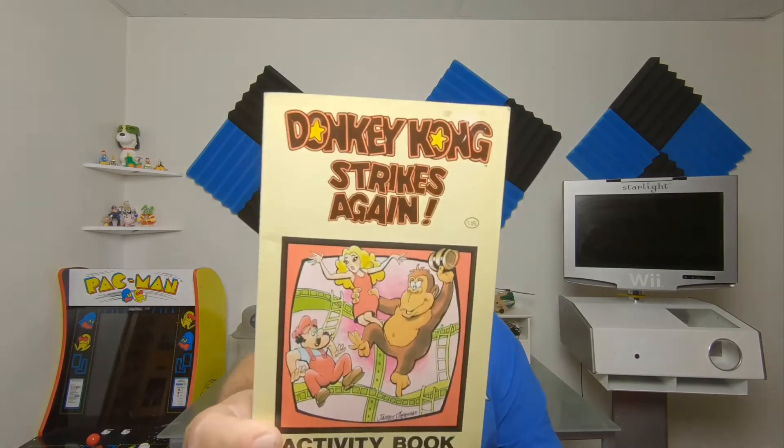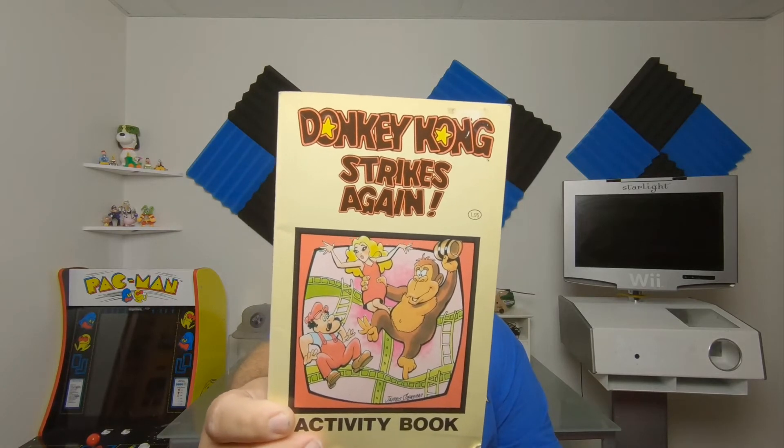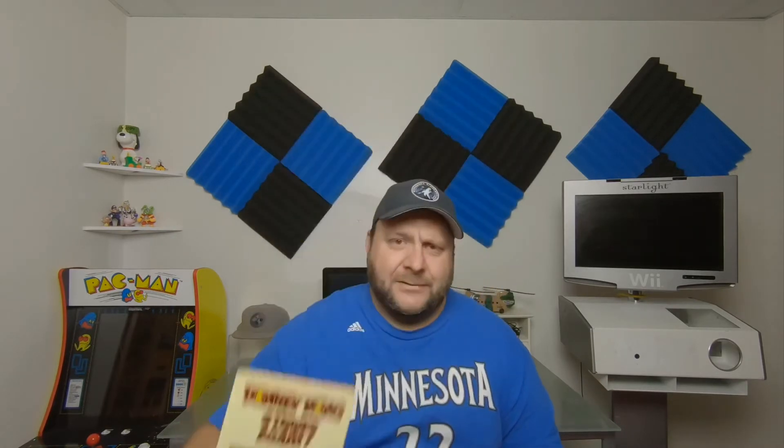Books this week — there were a few. Got this one at a garage sale today; the woman said free but I gave her a quarter. It's a Donkey Kong Strikes Again activity book from 1982 by Nintendo — this is really cool actually. Unfortunately one page is done, but the rest are not.